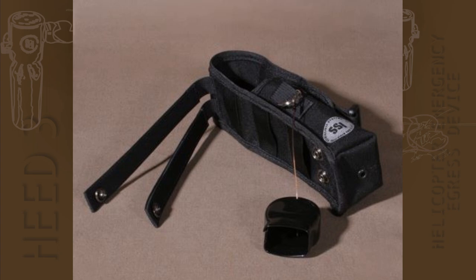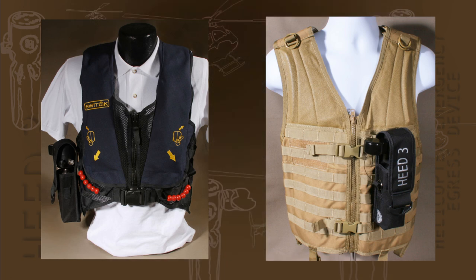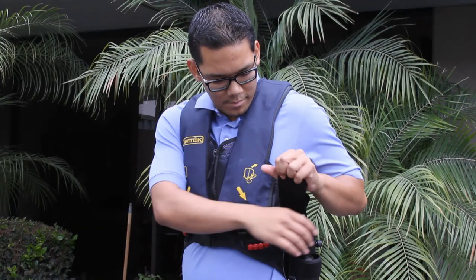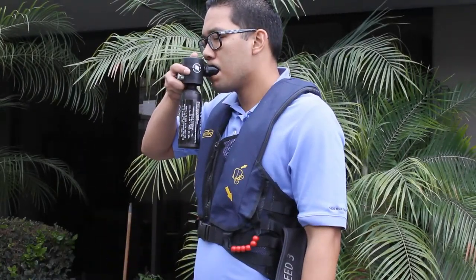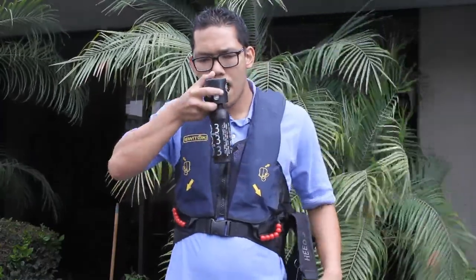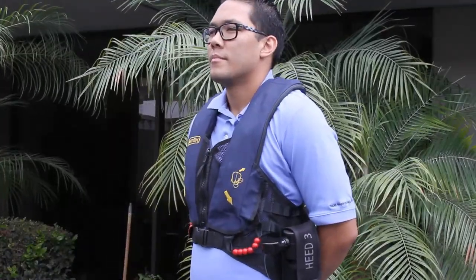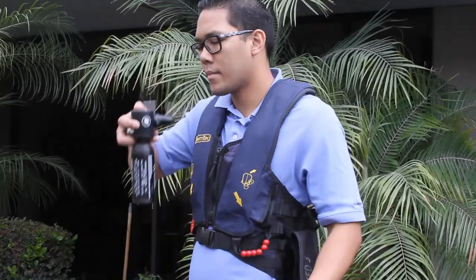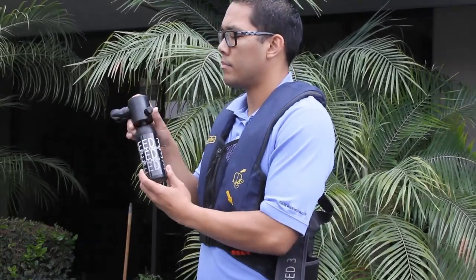The HEED 3 package includes a MOLLE system holster that utilizes two straps that secure with snaps to allow quick and easy installation inside a vehicle or helicopter, or to a person wearing a flight vest. The 1.7 cubic foot model requires 6 inches of pull clearance, and the 3.0 cubic foot model requires 9 inches of pull clearance to easily access the unit. The always-on design is ready to deliver air instantly. To operate, pull the D-ring on the holster to expose the HEED 3. Grab the HEED 3 regulator head and remove it from the holster — this action will remove the mouthpiece cover. Place the HEED 3 mouthpiece into the user's mouth.